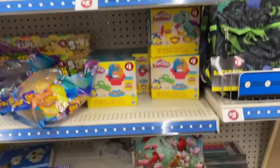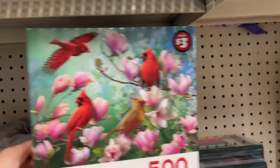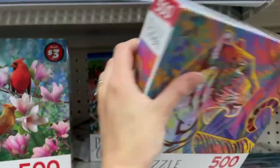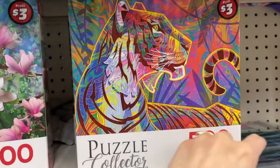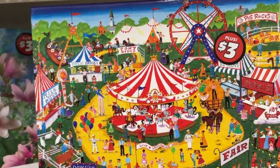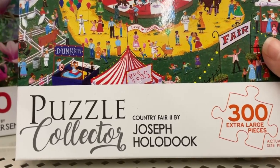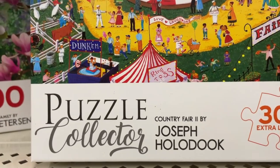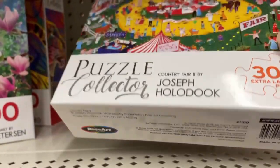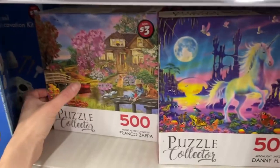Oh, I found another aisle here and I found ones that are not a dollar twenty-five — these are the three dollar sets. Let's see what we got. This is actually really pretty — oh wow, I'm impressed! Look at that one, look at that! This is absolutely gorgeous and it's only three dollars. It's 300 pieces with extra large pieces — Country Fair by Joseph Holaduke, Puzzle Collector series, this is a Rose Art puzzle. We also have 500 pieces here also at three dollars.